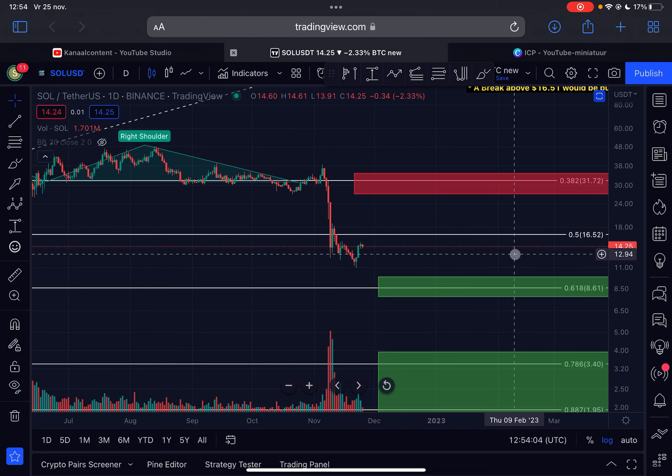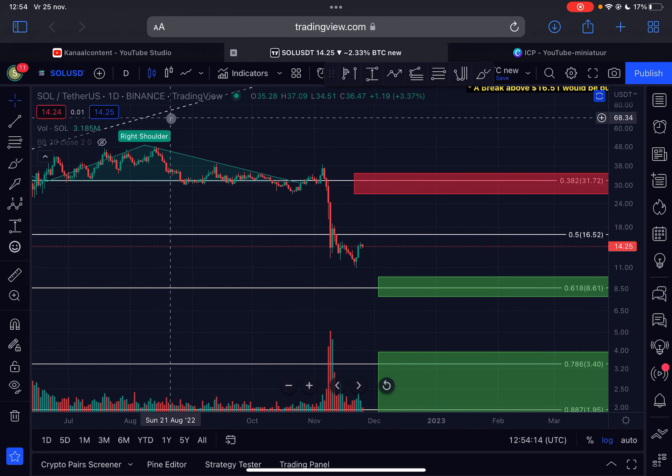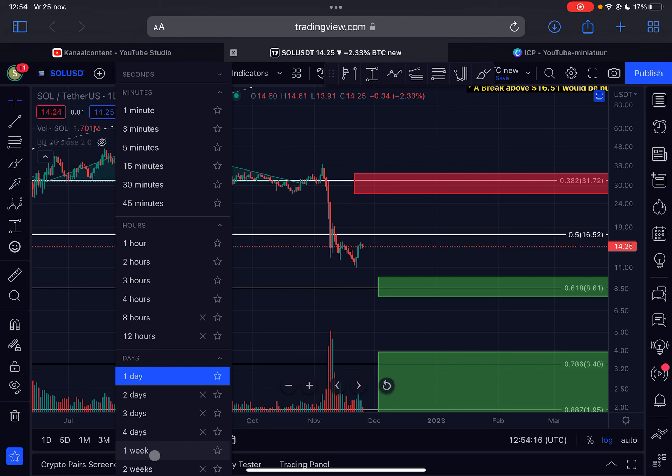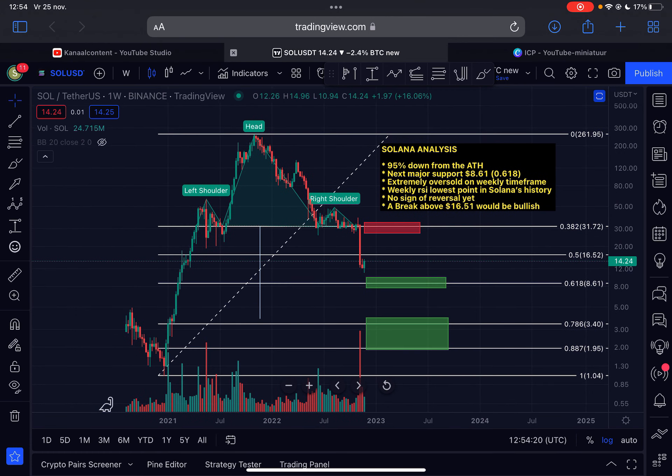As long as we are trading below $16.52, I have to stay bearish. The first support below us starts at $9.80, and the first resistance above is at $16.52. If you are a believer in the project, this is the place to DCA. If we drop lower you can go in more aggressively — and if we drop even further, there is massive support at the $1.95 area.